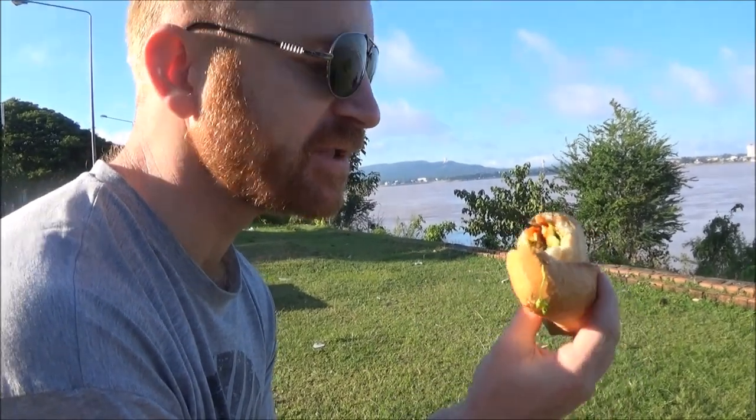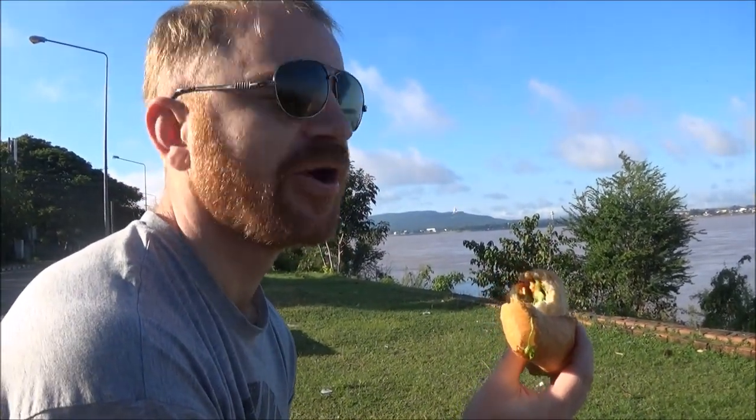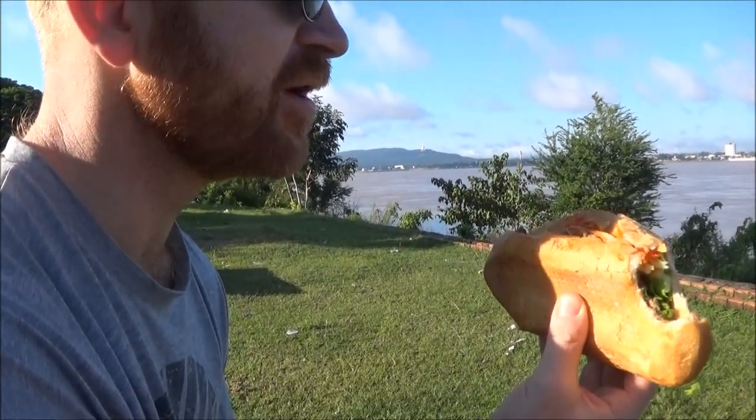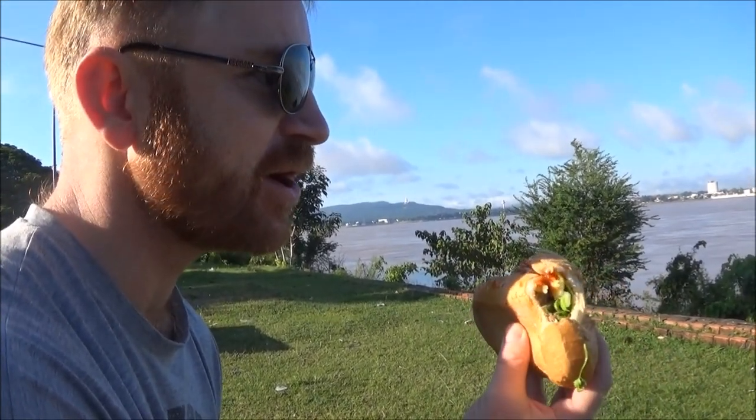Basically they know how to do this from the days of the French Colonial — that's why they make decent bread, whereas on the other side of the river they're not so into the bread.